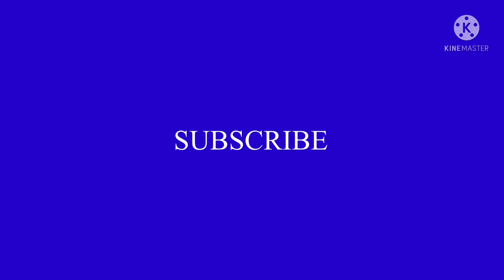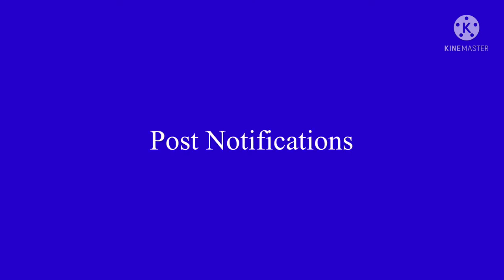But before we get started, can you please subscribe to the channel, like the video and turn on post notifications. Okay, now let's get started.